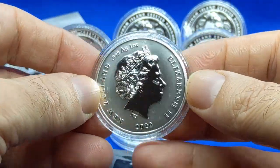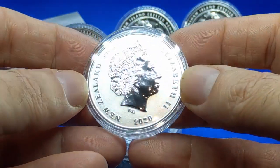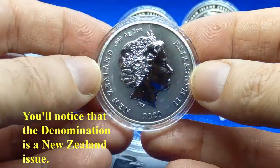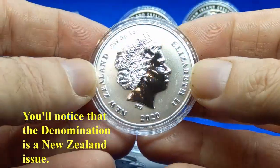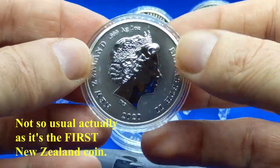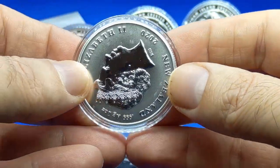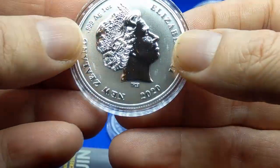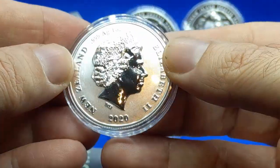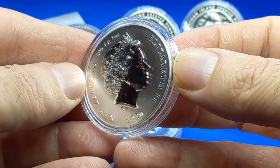The back side we said was the Queen, and again it's not a negative comment, but we've seen this image on so many coins that I do wish we could get a little bit of variety. Anyway, that's just me. We have the usual: New Zealand, 999, one ounce, Elizabeth II. The effigy is the same and we've got the same maker's mark on the bottom — pretty typical.